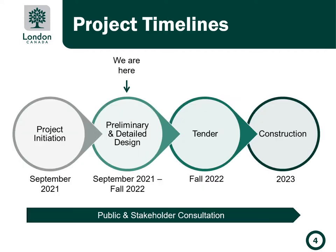The project is currently in the design phase with design anticipated to be complete in the fall of 2022. Construction is planned to take place throughout 2023.